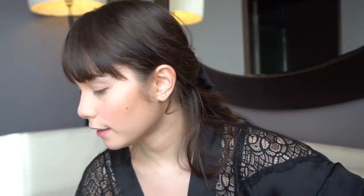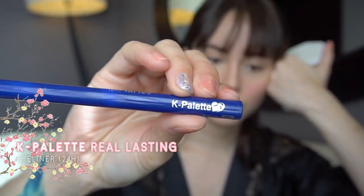Next. Kung ano yung gamit ko sa contour, hindi na gagamitin ko sa eyes. I will try to create a Korean look. Pero medyo mahirap. And then, I'll curl my lashes. And then, eyeliner from Kay Palette also — the Real Lasting Eyeliner. 24 hours daw siya. Bilog kasi ayos ko, so dapat winged liner.